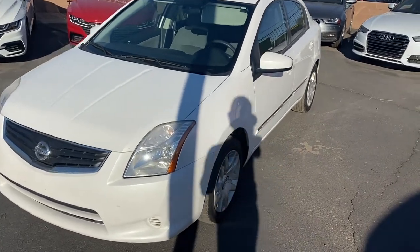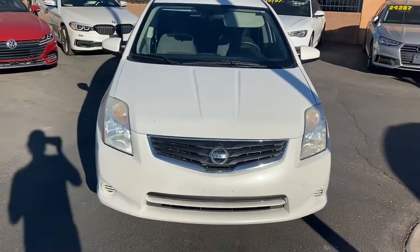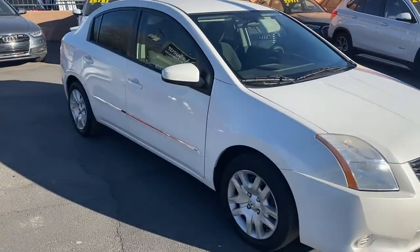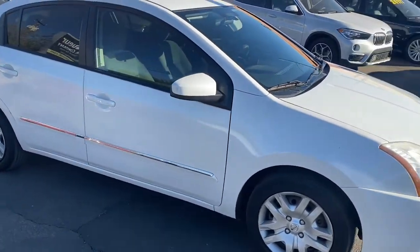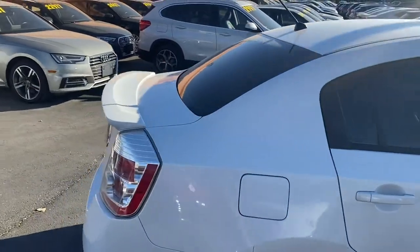To wrap it up on our new Sentra — it's in great condition, no damages or accidents on its Carfax report, and it's got just under 71,000 miles. Under the hood it's got a two-liter four-cylinder engine that gets great gas mileage: up to 27 miles per gallon in the city and 34 on the highway. It's got a pretty sleek-looking paint job.